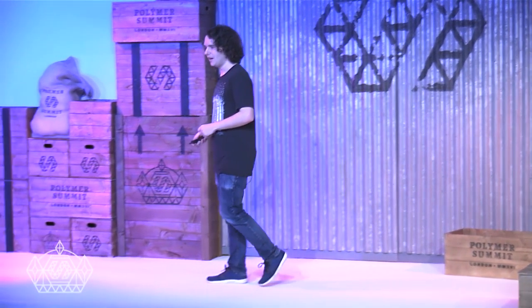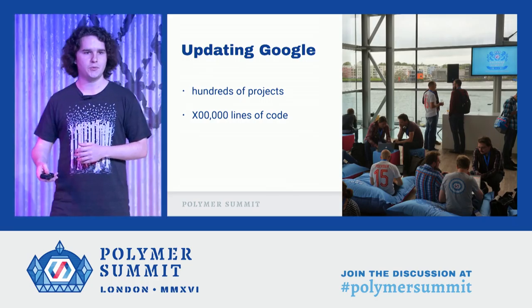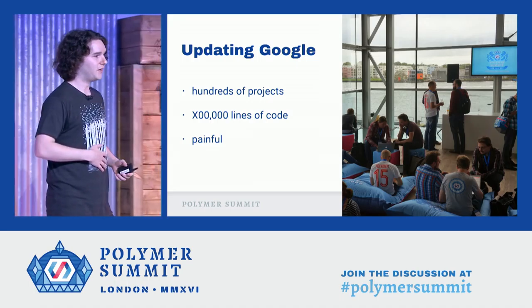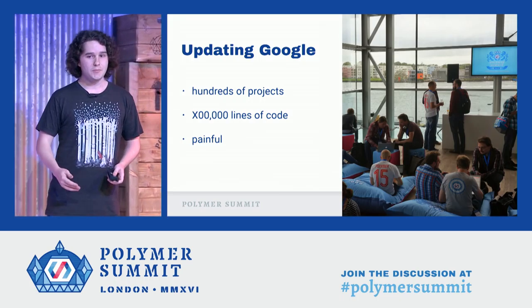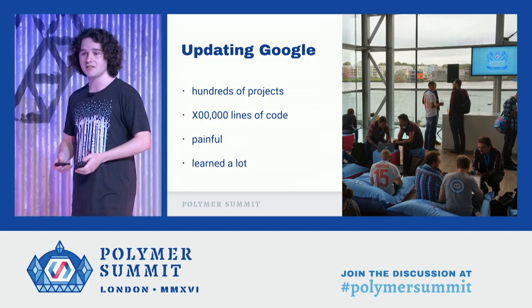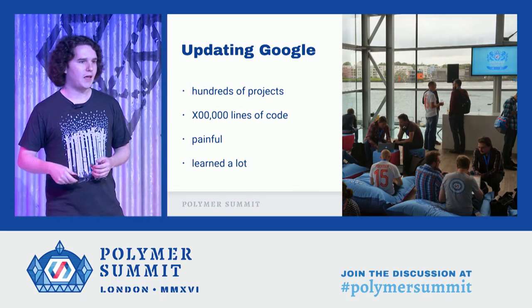I was the guy responsible for getting everyone at Google migrated off of Polymer 0.5 and onto 1.0. Hundreds of projects and hundreds of thousands of lines of code, coordinating tons of engineers and interacting with them a lot, taking their support tickets. And honestly, speaking on behalf of myself and especially on behalf of them, it was painful. But the Polymer team, we learned a lot. I can honestly say it was transformative as to the way that we think about breaking changes and backwards compatibility.